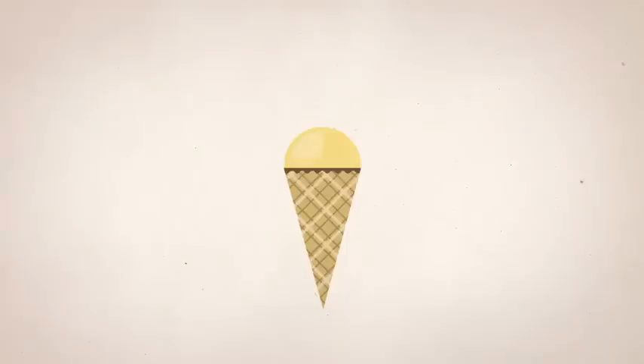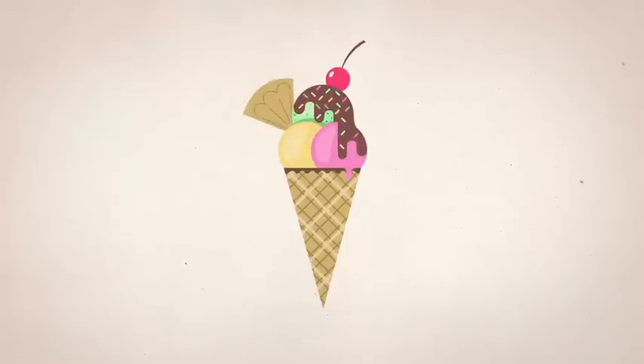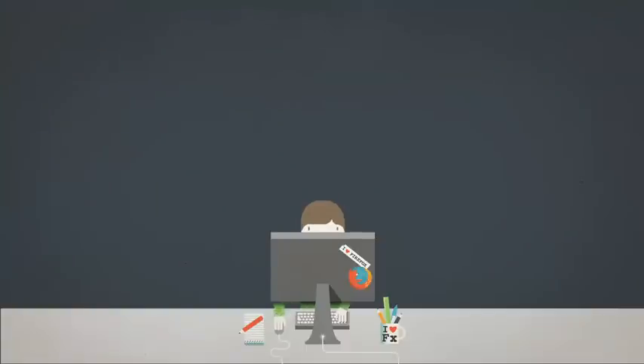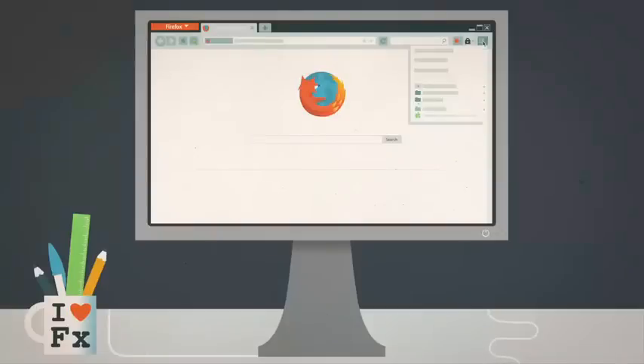Think of something awesome. Now, make it even better. That's exactly what add-ons do for Mozilla Firefox. You can use them to customize, personalize and enhance your browsing experience on both your desktop and mobile.